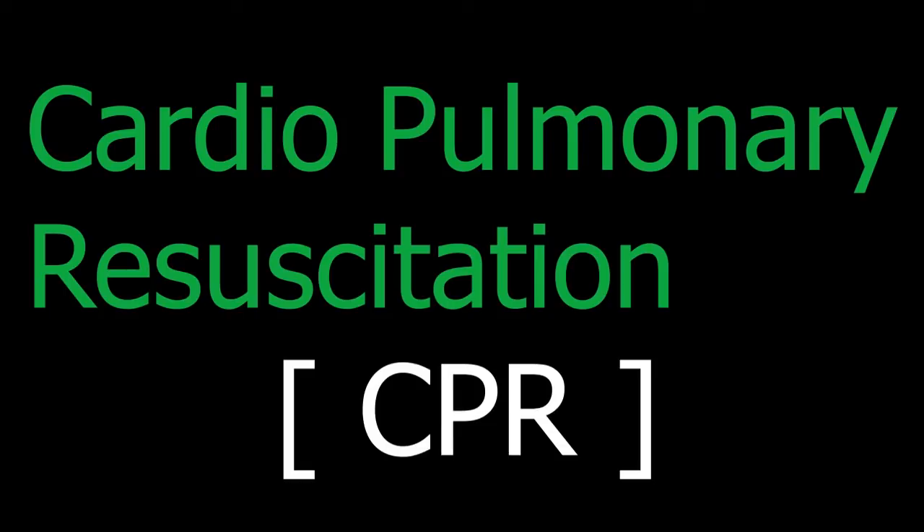When do we stop performing CPR? Do not stop CPR unless you see signs of life, until EMS professionals take over, until you are too exhausted to carry on, until an AED becomes available, or until the scene becomes unsafe. Note that when dealing with a child or infant and you are only familiar with adult CPR, just use the adult sequence.